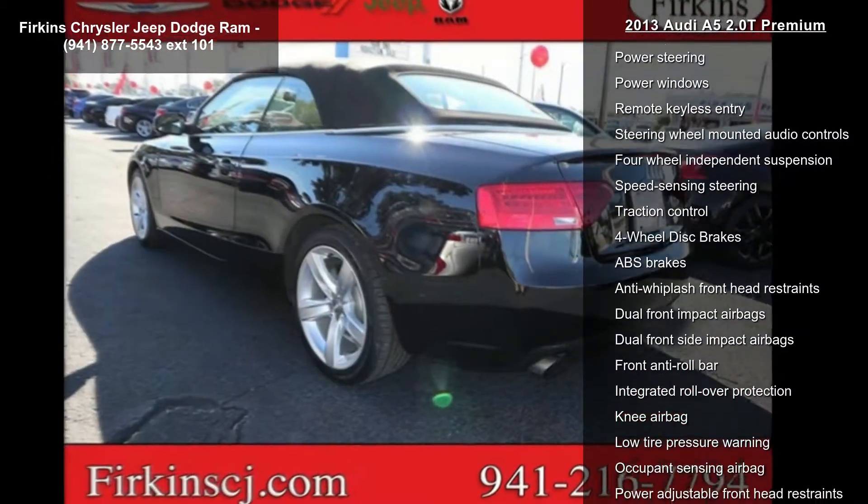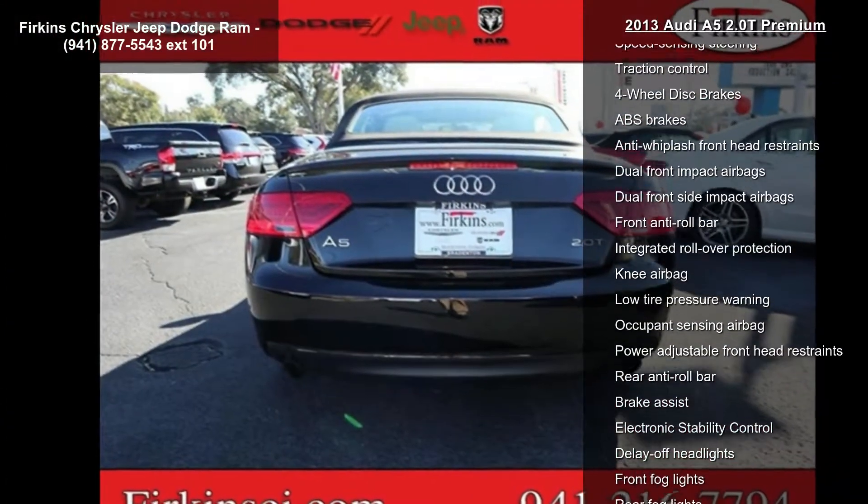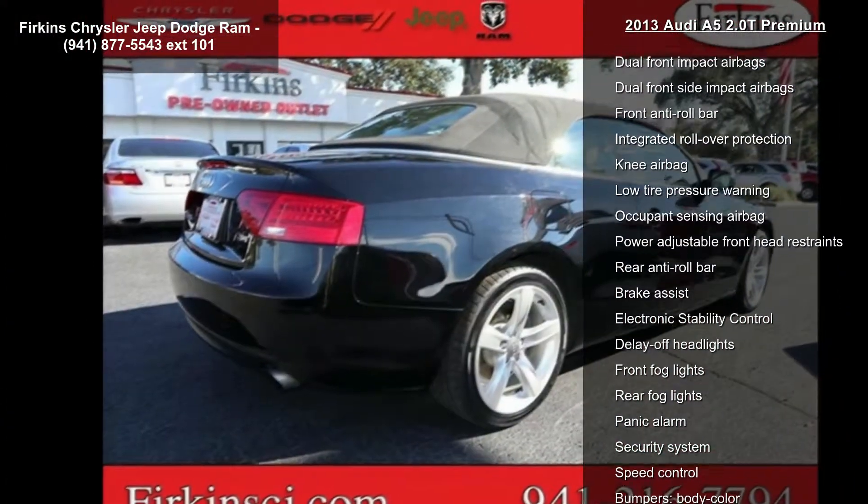Air conditioning, automatic temperature control, front dual zone AC, and rear air conditioning. If you are looking for a solid pre-owned car, this might be the one.